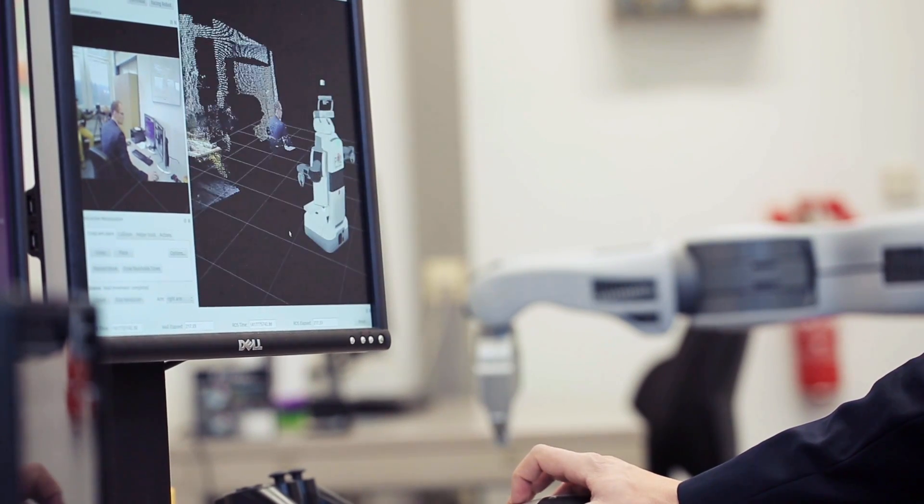Basic operations like grasping, obstacle avoidance, and perception are already built in as part of the ROS framework, and this allows us in the RIS project to focus on high-level functions like learning, planning, and spatial reasoning.